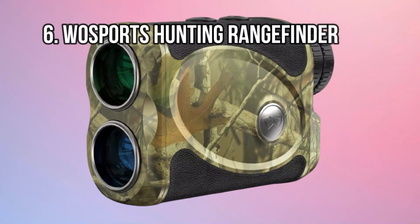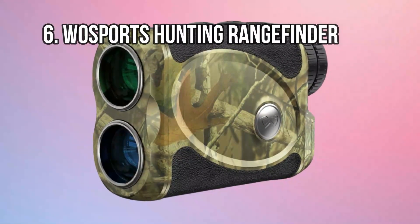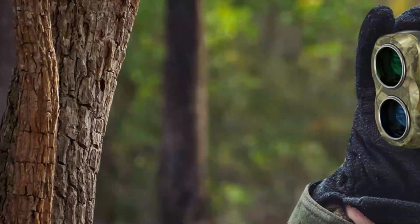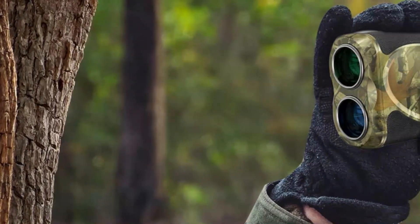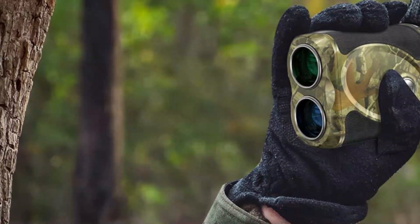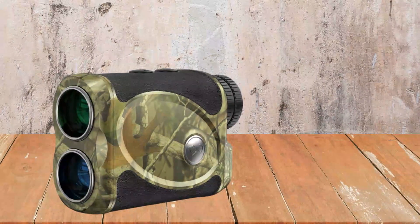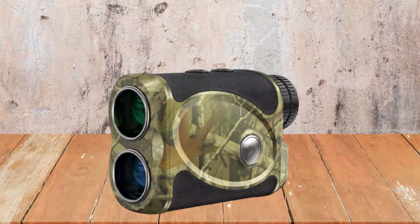At number 6: the Woesports Hunting Rangefinder. The Woesports Rangefinder can view anywhere from 650 to 1000 yards out and benefits from a 6x magnification lens. The manufacturer claims that readings are adjusted for even the smallest environmental factors, including moisture, wind, and fog.